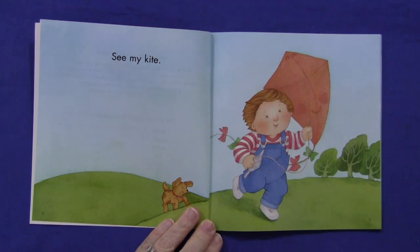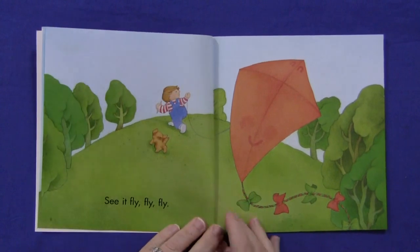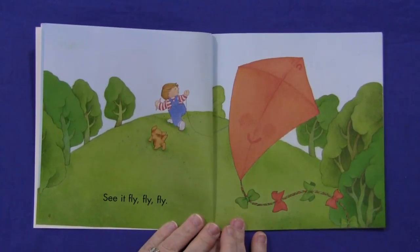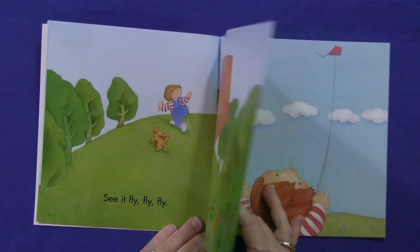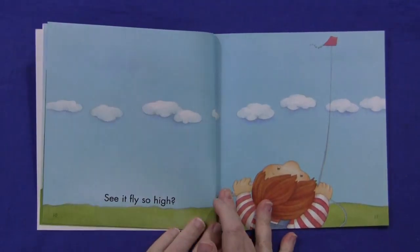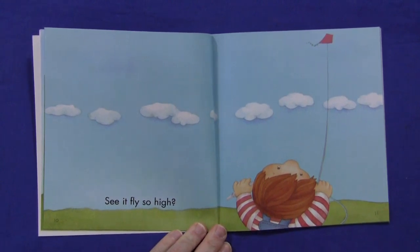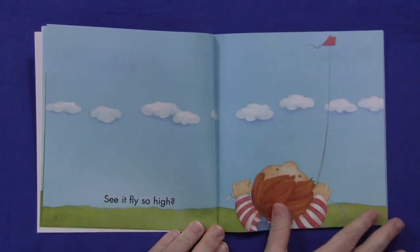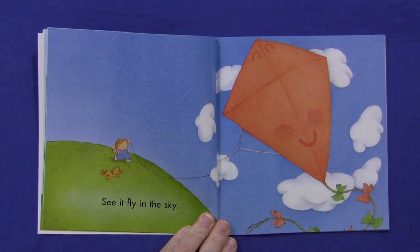See my kite. See it fly, fly, fly. See it fly so high. See it fly in the sky.